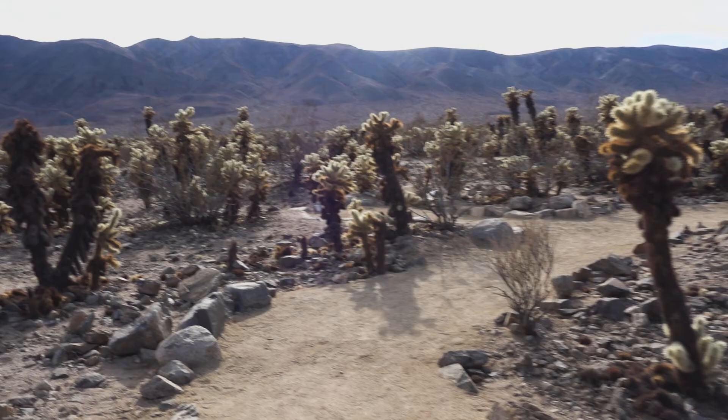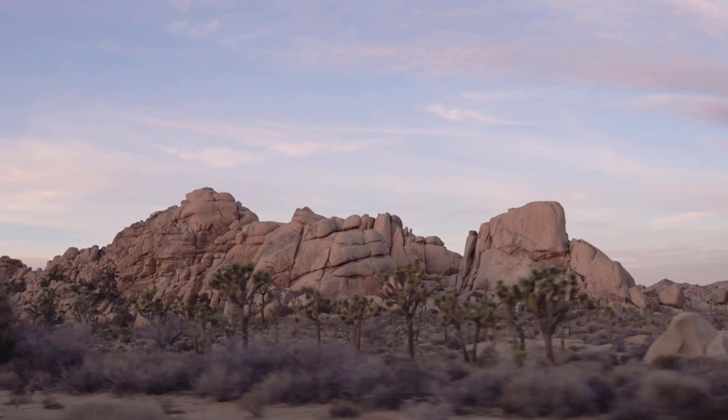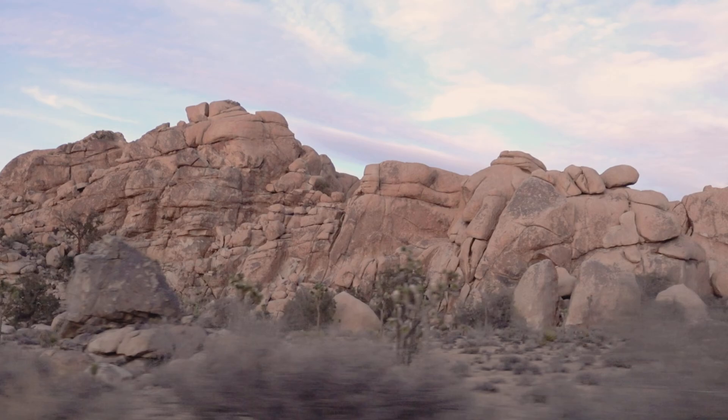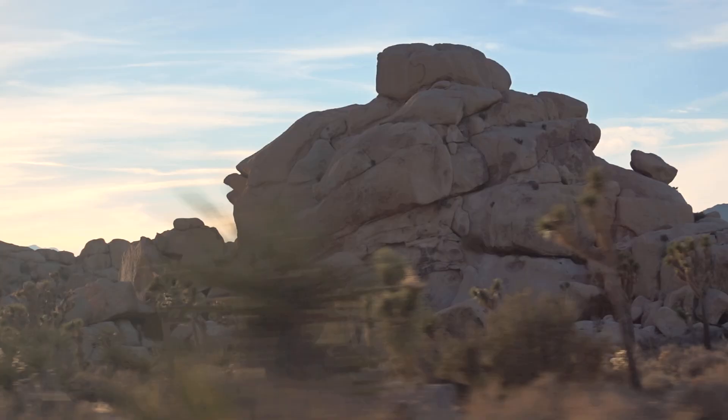The most interesting part of the park is definitely the north-western part, which we didn't arrive at until sunset. Here the Joshua trees are spread out among huge rocks and boulders that look like some giants had a snowball fight with massive stones. These boulders and rock formations make for some beautiful focal points along with the trees.